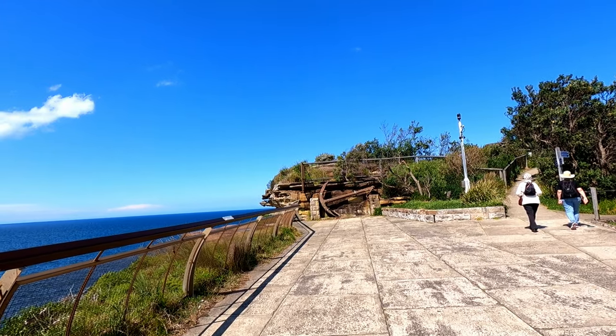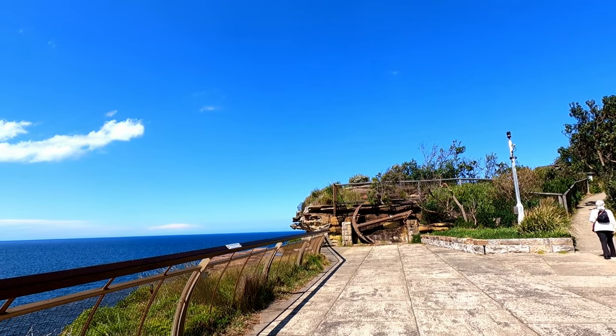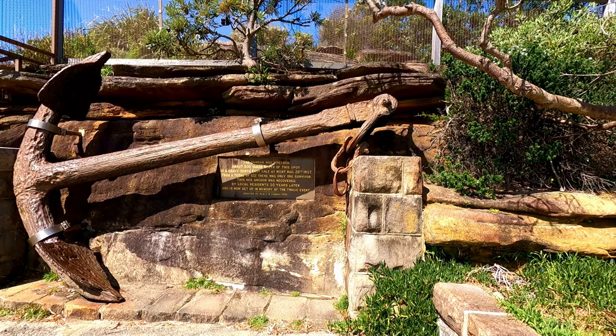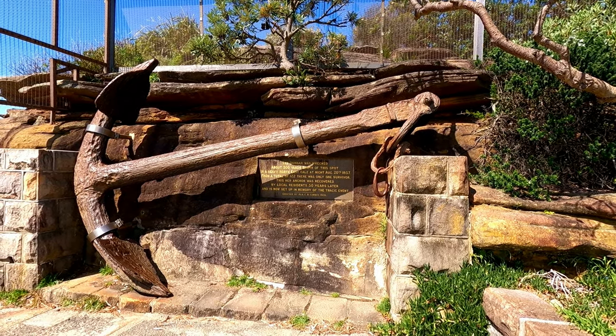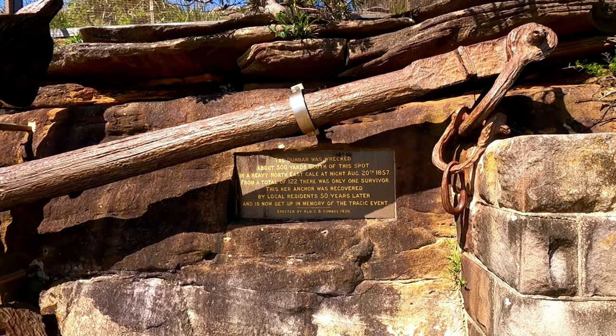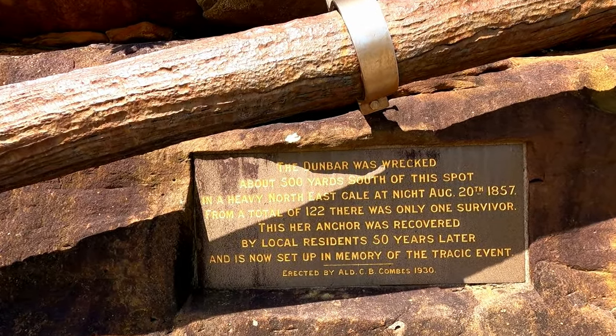This anchor showcased here was the remains of the Dunbar shipwreck that sank nearby the coast — 121 people had lost their lives and only one survived. A few collectibles were then excavated and the anchor of the ship was recovered later and kept here as a memorial.